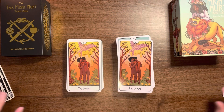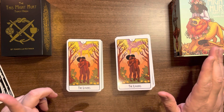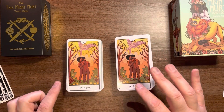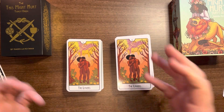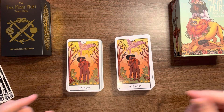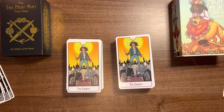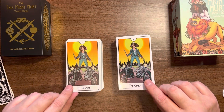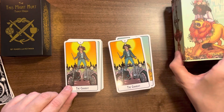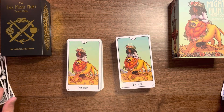What I do know about the limited edition is that there is an oracle deck that comes with it. I think it uses the symbols from within this deck and it's called 'This Might Help' — so we've got 'This Might Hurt' tarot and 'This Might Help' oracle, using the deck's symbolism. I hope that Liminal 11 sell that separately as well, because it's something I'd want to get, but now that I have this standard edition I don't need another copy just to get it.